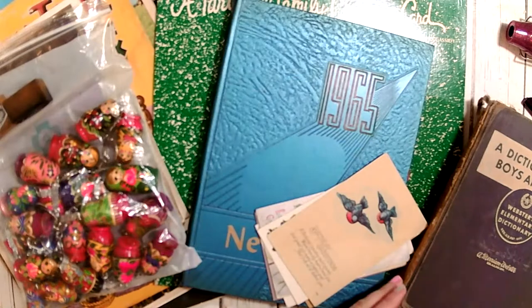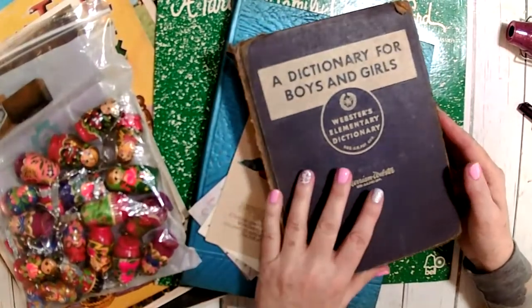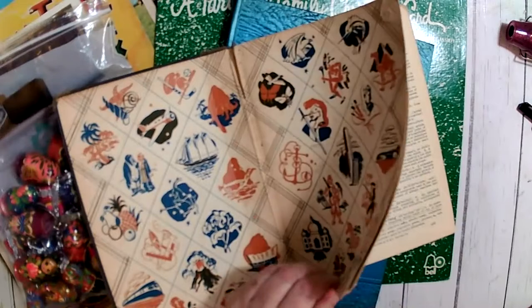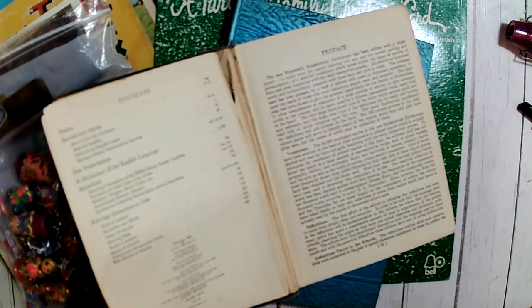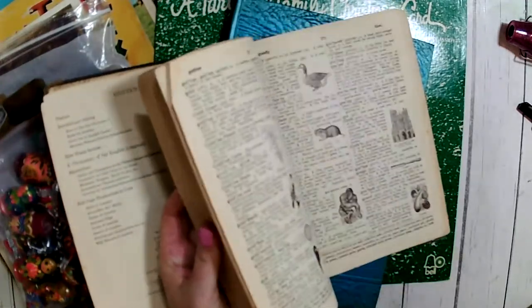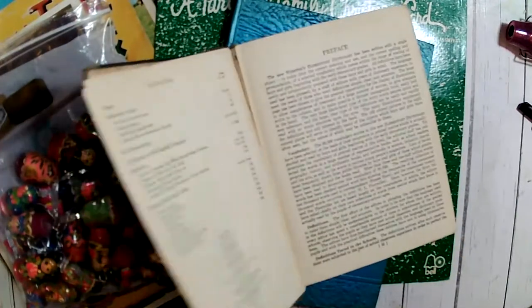Very 1960s. I got a dictionary for boys and girls — like I needed another dictionary. Like I need another hole in my head, I have so many of them. My friend was like, 'Jonna, you can't just leave that there.' I'm like, yes I can. But she talked me into grabbing it because it's in really bad shape. The copyright is 1914, however this edition is from 1949. It has all the little illustrations in it. So yeah, I got another dictionary.